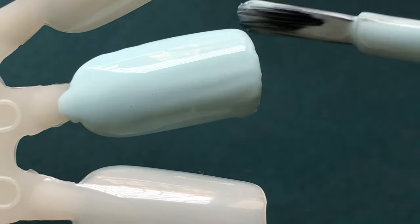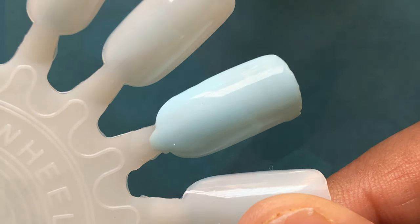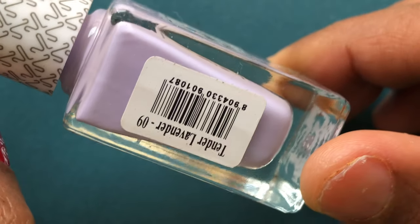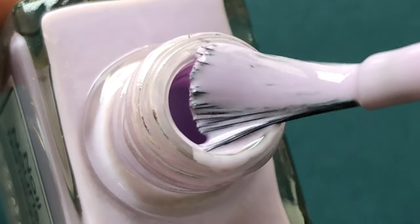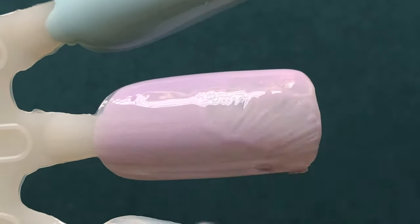Now let's talk about the quality and application of the polishes. When you apply the first coat it looks kind of sheer, but the moment you apply the second coat it levels up everything and looks amazing. These polishes are really the high-shine type — you don't actually need a top coat to get that glossy look.